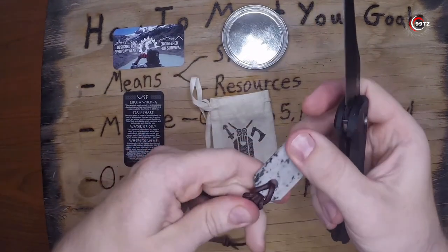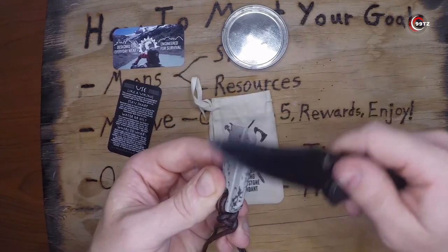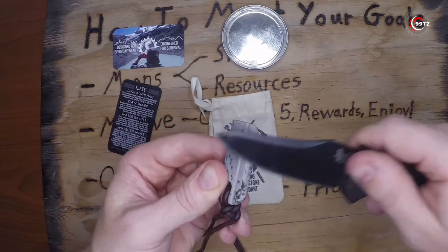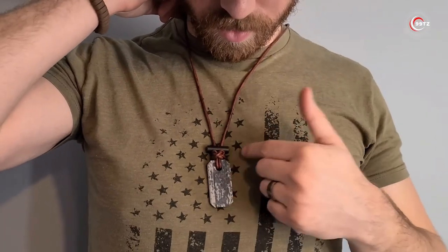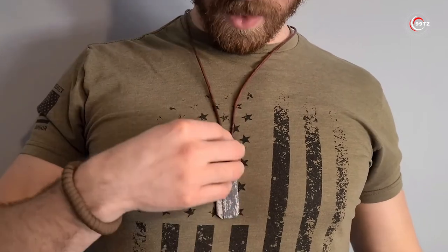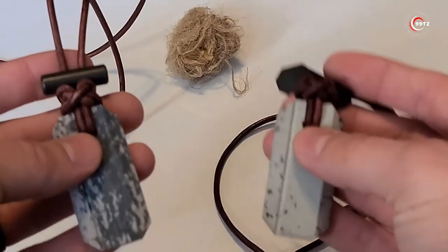With its rounded edge, even scissors become sharp wizards. Need precision on saw teeth? The beveled edge takes charge. Who could have imagined a pendant could be this handy and multifunctional? Elevate your accessories game with the Viking Whetstone Pendant, where fashion meets function.